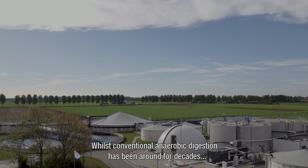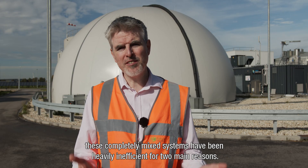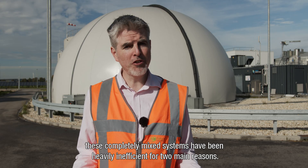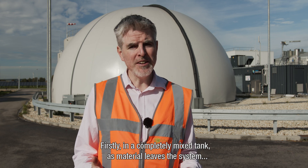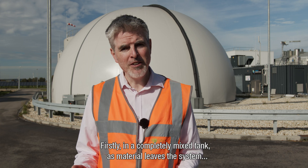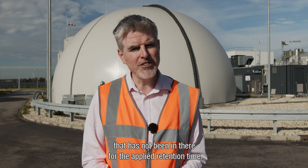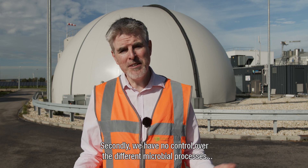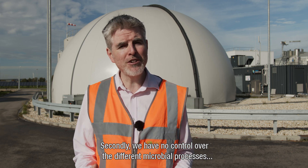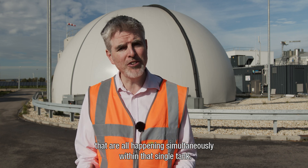Whilst conventional anaerobic digestion has been around for decades, these completely mixed systems are inherently inefficient for two main reasons. Firstly, in a completely mixed tank, as material leaves the system in the digested state, there will always be partially digested material that has not been in there for the applied retention time. Secondly, we have no control over the different microbial processes that are all happening simultaneously within that single tank.